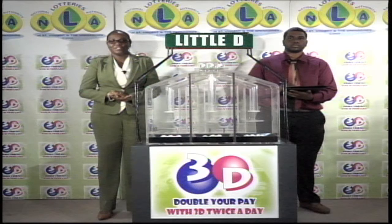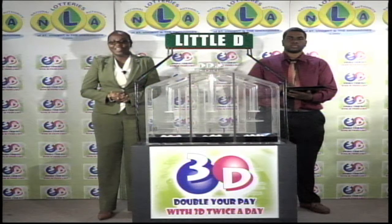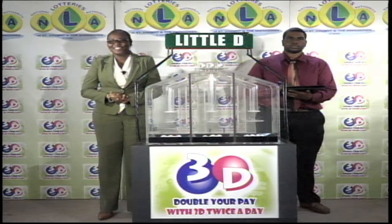Join us this evening for another presentation along with a Play 4 draw. Until then, good afternoon.